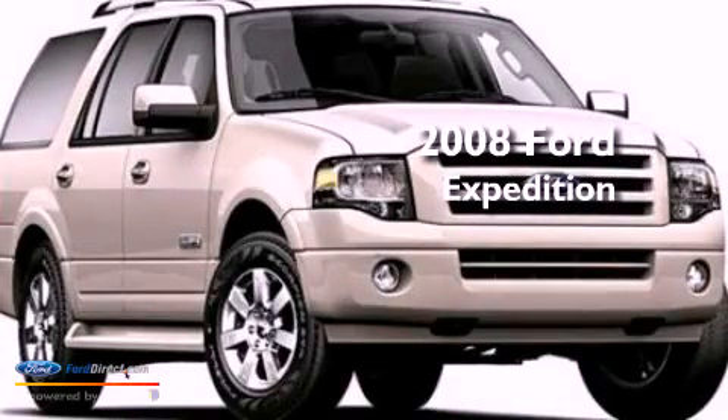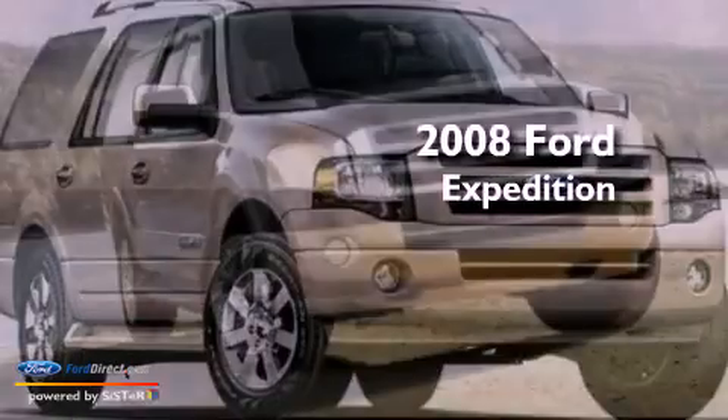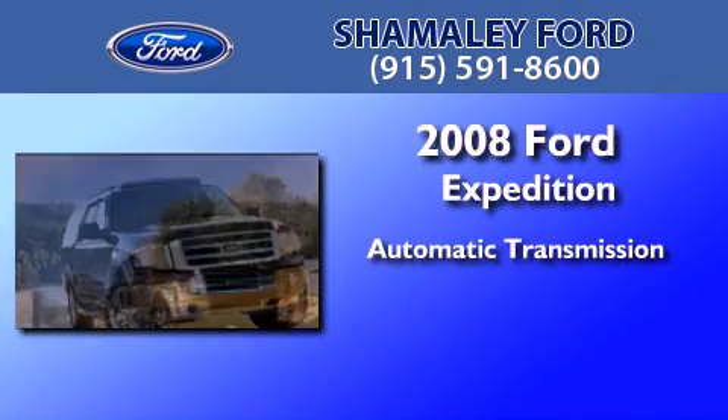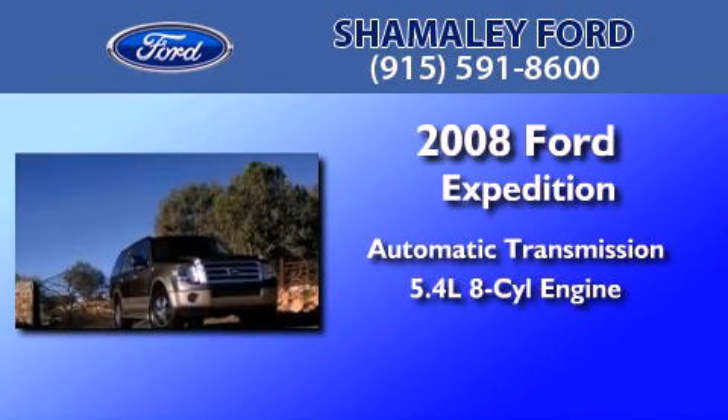This is a certified pre-owned 2008 Ford Expedition. This SUV has an automatic transmission and a 5.4 liter V8.